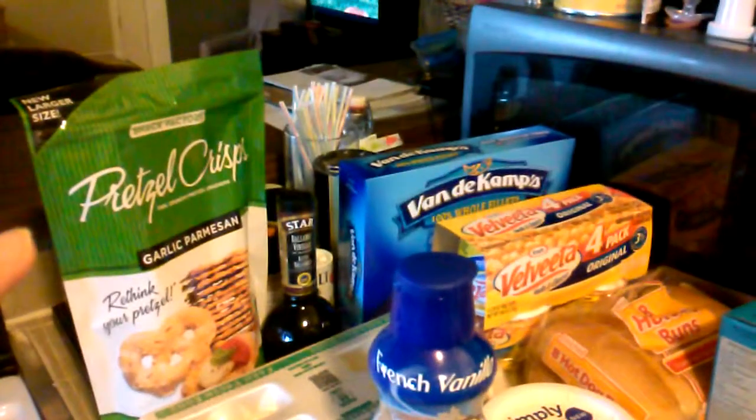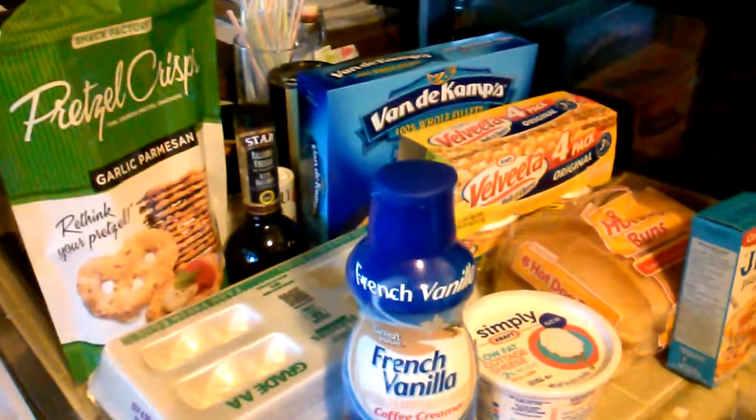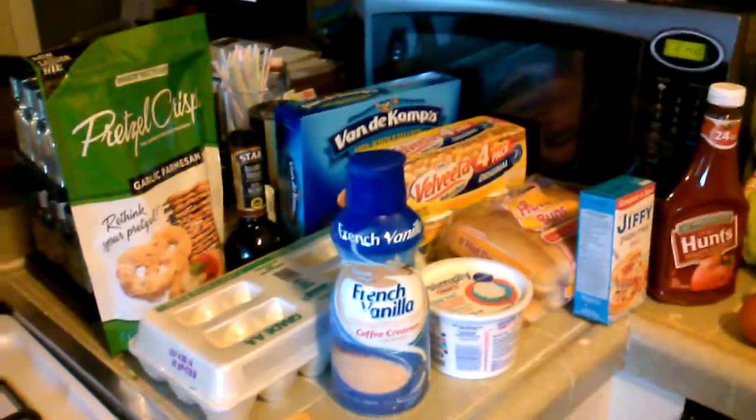So I was under budget this week even though I added the fish fillets and the pretzel crisps — I still spent $48.44. I have $1.56 left over to add to next week's grocery haul. I'll post again next Monday with that week's haul. Thank you.